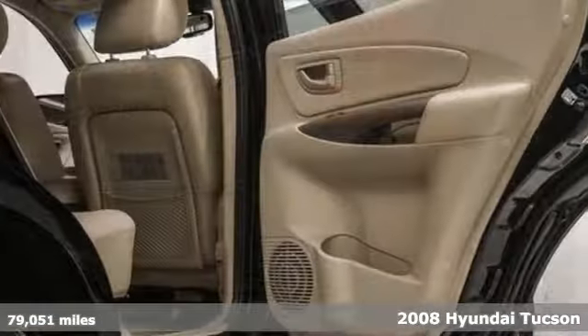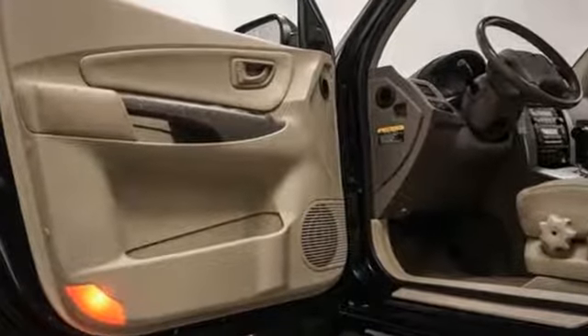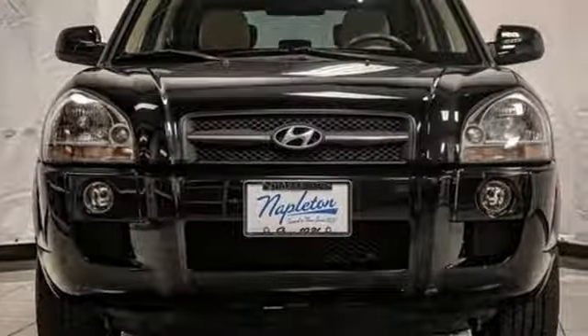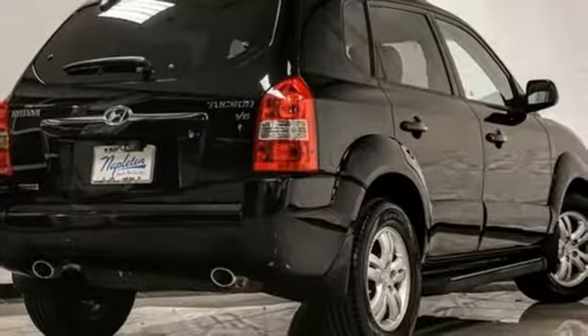It comes with great features you'll love: power heated mirrors, front heated leather bucket seats, auto-dimming rear view mirror, three 12-volt power outlets, leather steering wheel, V6 engine, aluminum wheels, gas pressurized shocks, and automatic transmission.